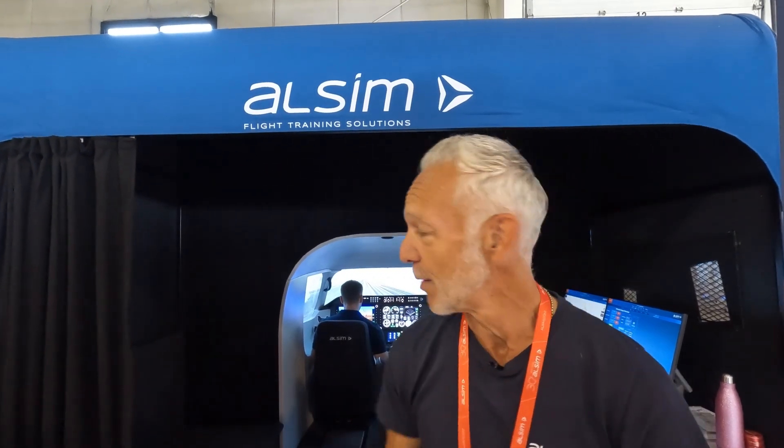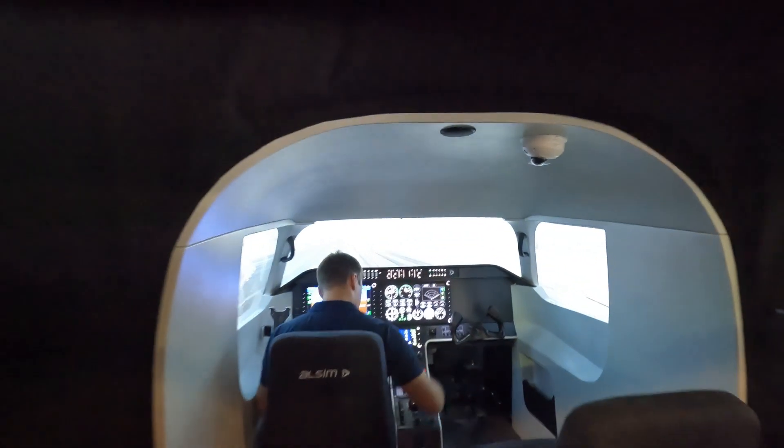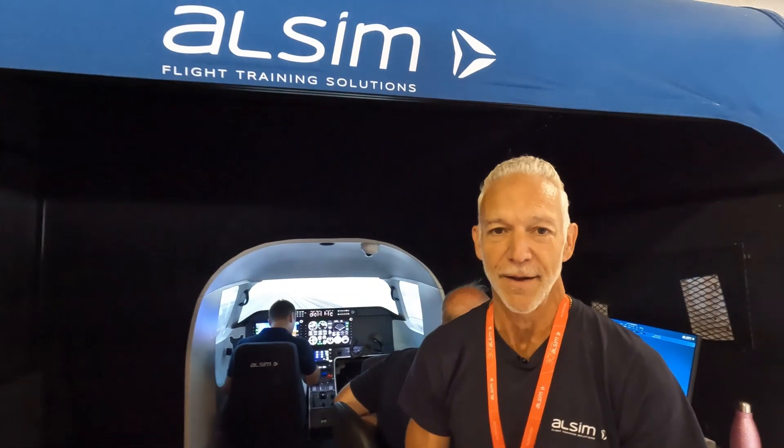I'm Jason DaCosta, representing ALSIM. I'm the Business Development and Sales Manager for North America, and this is our incredible AL250. It's ALSIM's flagship product that we're introducing into the United States and Canada. We are from France and we've been around for 30 years, so we're quite experienced at flight simulation manufacturing and development. I would say that we are the premium flight simulation manufacturer in the world.